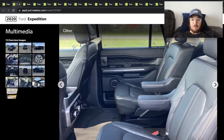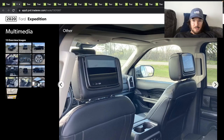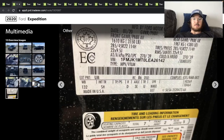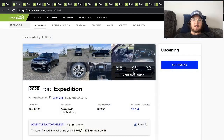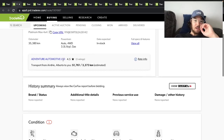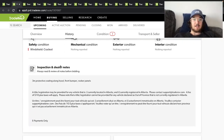It's got the middle row captain seats and headrest DVD players. Not really much content on this, but 35,000 kilometers. It's the EcoBoost V6 twin turbo, which is kind of cool.